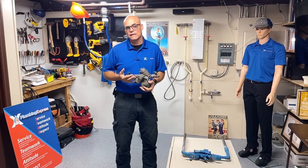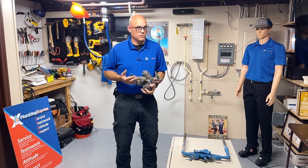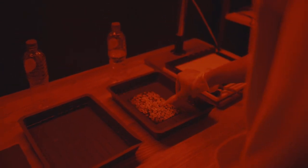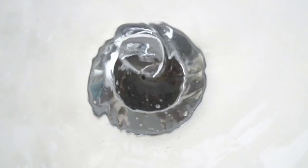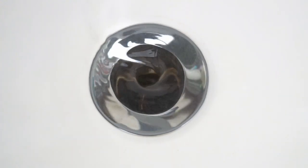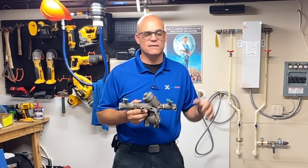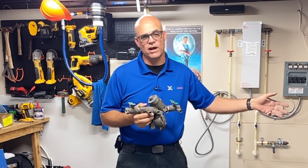Why would that be important? Well, nobody knows what you do at your house or what your neighbor does at theirs. Maybe they're running a photo lab where they have chemicals and there's potential for those chemicals to get into the water system and pull back into the main. Maybe they're a painter, or possibly doing something that could just be hazardous — no matter what it might be.